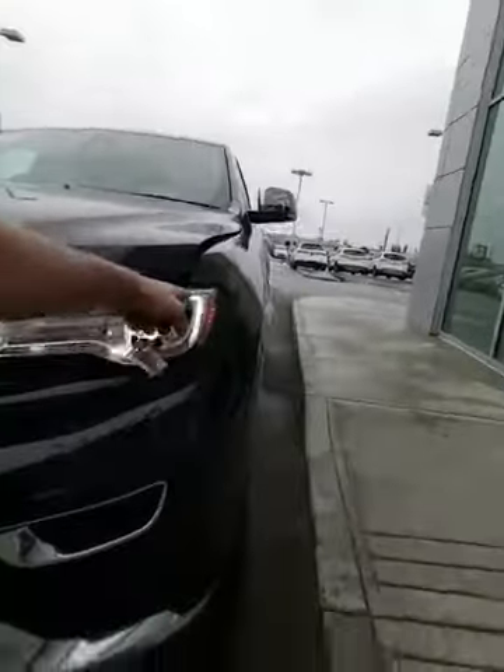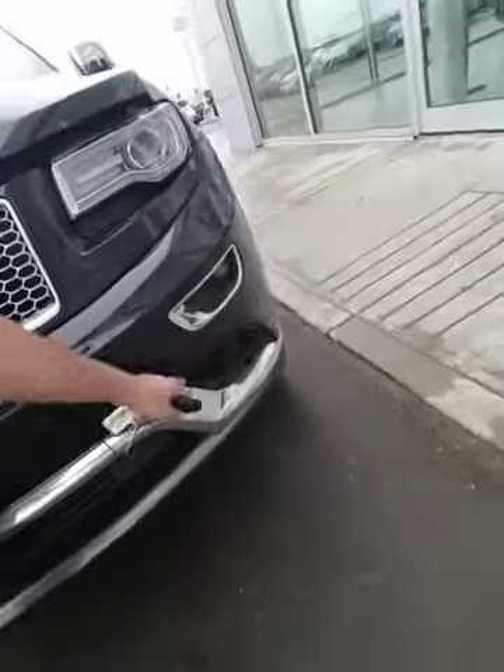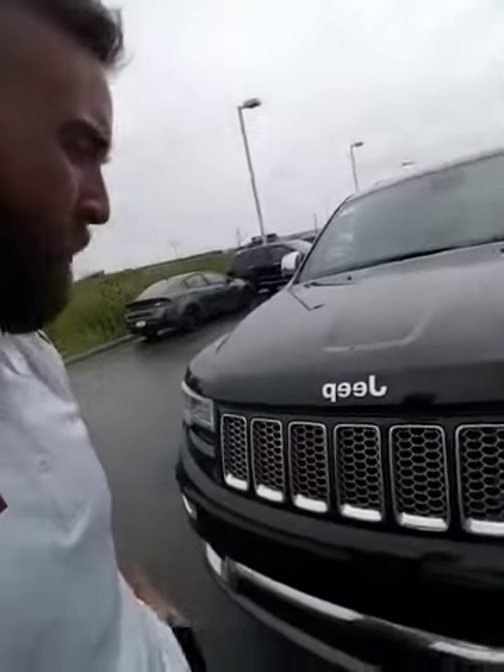You're going to have LED daytime running lights, HID headlights, fog lights down below, and front and rear proximity sensors in the bumpers. You have a factory remote car start right here on the key fob. Quick little anecdote about Jeeps — they always have seven inserts on the front of their vehicles because they've conquered all seven continents.